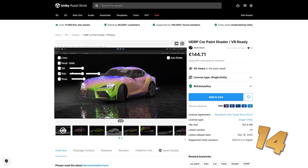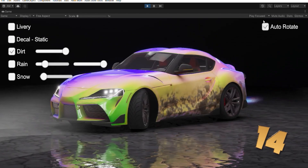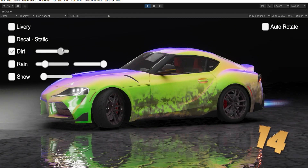Maybe you're working on a car game — if so, look at this paint shader. You can easily add some rain effects, add some snow and some dirt, you can add some particle gnaws and a bunch of decals. There is an HDRP version and a URP version.